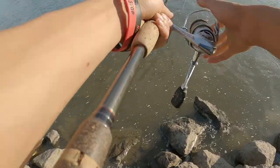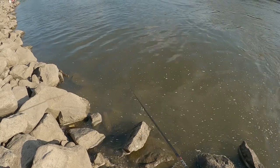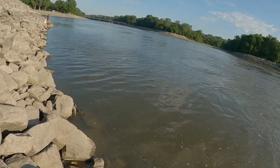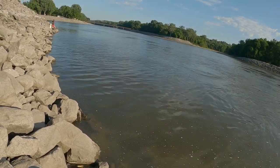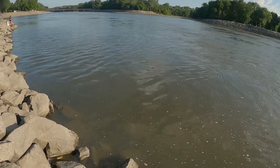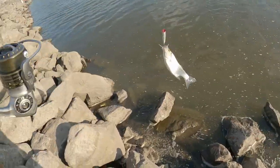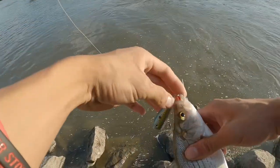Are they riding that current bait? I got one on topwater, dude! What the hell? Scared the shit out of me. What is it? Small one. All right, first one of the night.